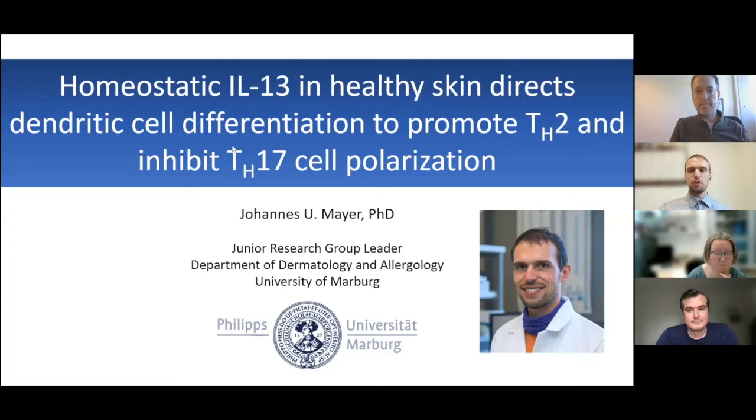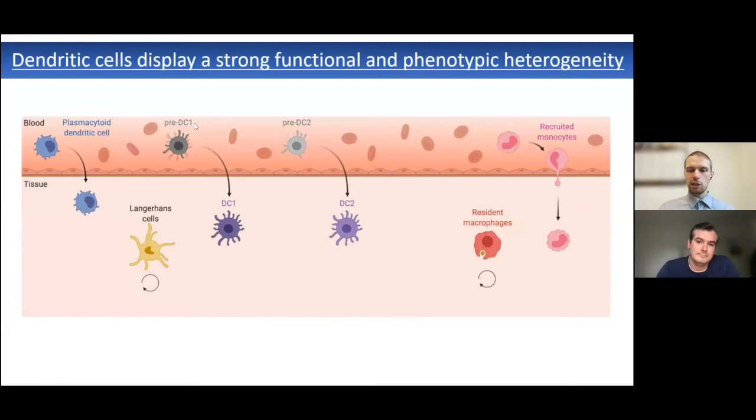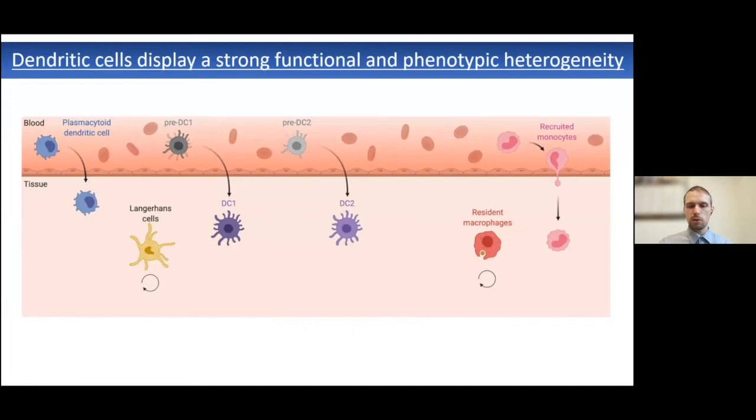Thank you very much for the invitation and the opportunity to present our work. Since the discovery of dendritic cells in the skin in the 1970s, immunologists have appreciated the phenotypic, ontogenetic, and functional differences of antigen-presenting cells present in all tissues. Over time, we have realized that some cells either constantly arrive from the bone marrow through the bloodstream, or are seeded during embryonic development and are locally maintained, as for example resident macrophages and Langerhans cells.